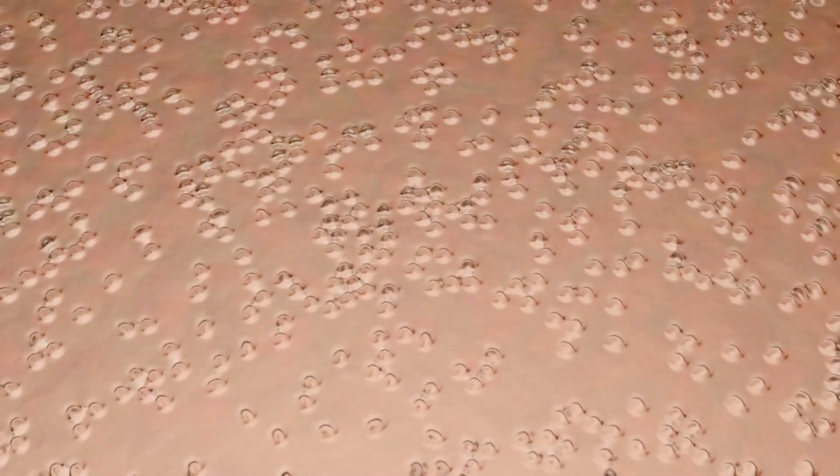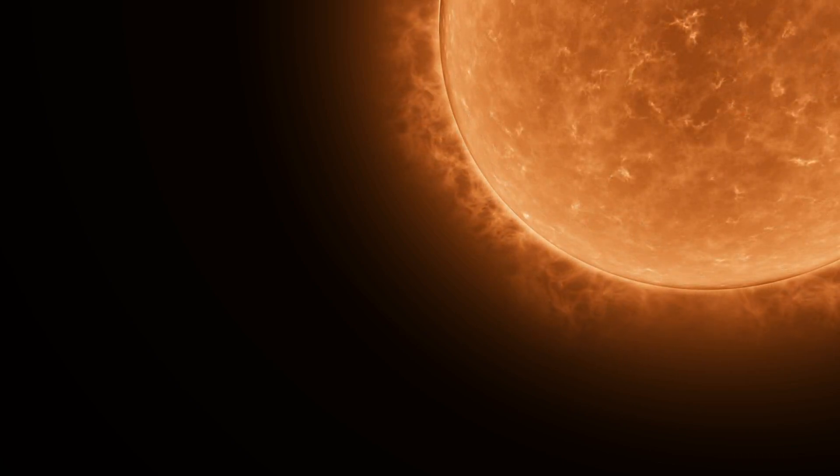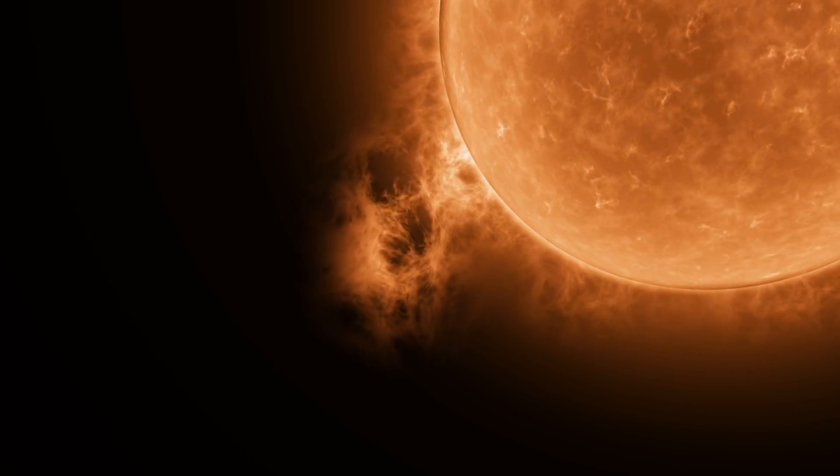They form and disappear in just 5 to 10 minutes, and for a long time their origins were a mystery. It wasn't clear how magnetically charged particles could escape the sun's magnetic field so quickly.